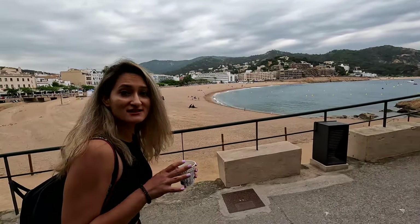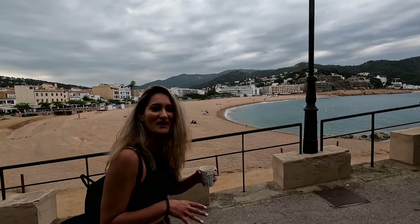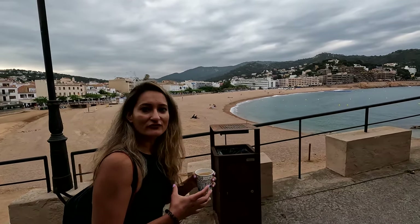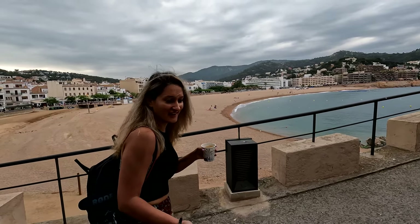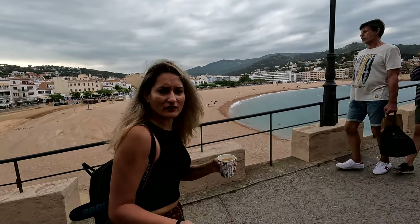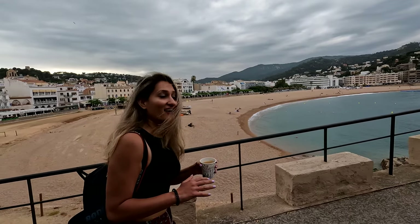One thing that me and Sid were talking about the other day is that we honestly like small towns more compared to big cities — maybe because there is still a lot of culture intact and it's not as crowded. There's a lot more to see. This place is not very far from Barcelona, just an hour's drive out, but it's a completely different scenario and it's awesome.